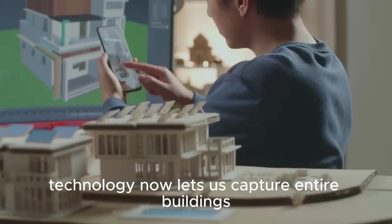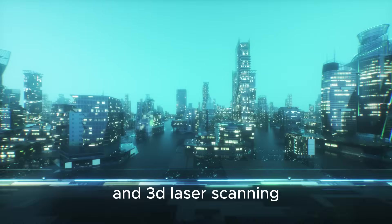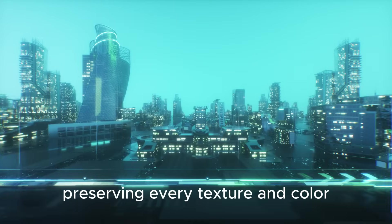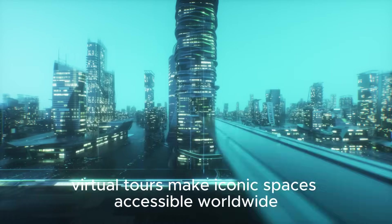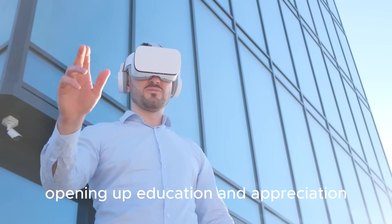Technology now lets us capture entire buildings as digital replicas. Photogrammetry and 3D laser scanning create detailed models from thousands of photos, preserving every texture and color. These digital twins safeguard architectural heritage, aiding restoration and study. Virtual tours make iconic spaces accessible worldwide, opening up education and appreciation.